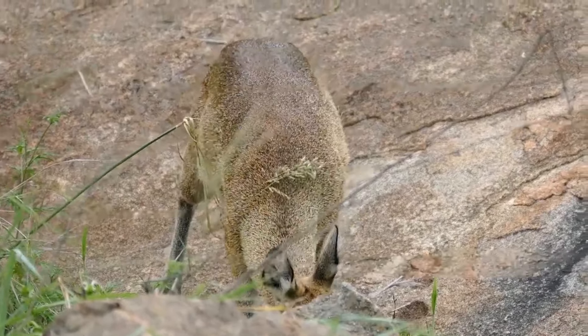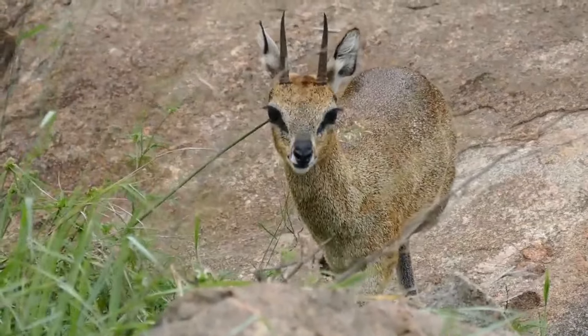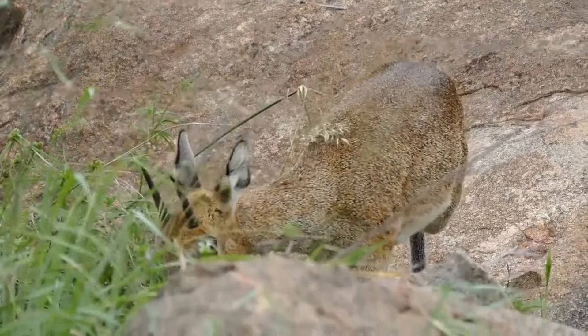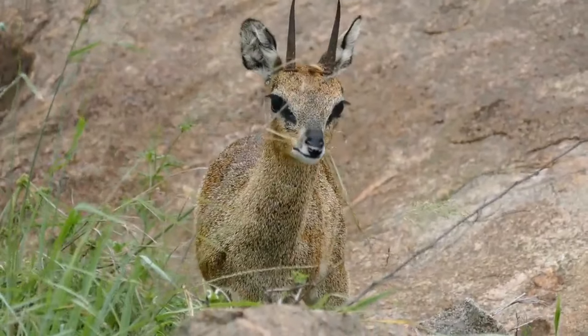Klipspringers have a short, coarse coat that is a mixture of grey, brown, and white. The horns of Klipspringer antelopes are used for defense against predators and rival males.